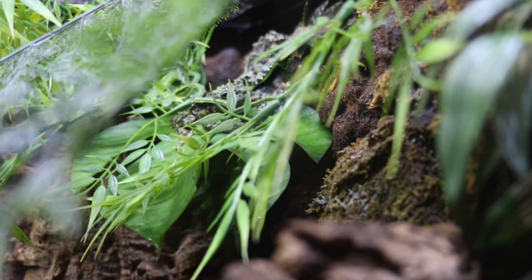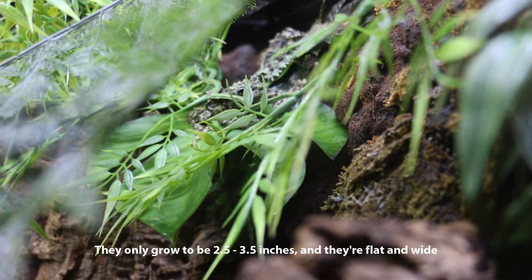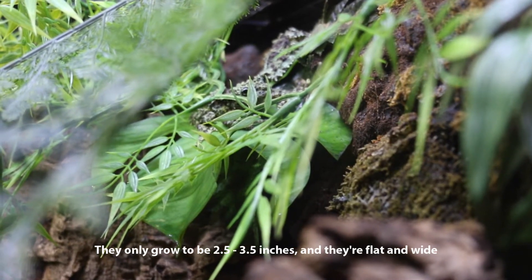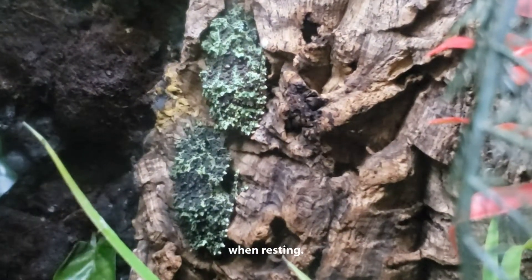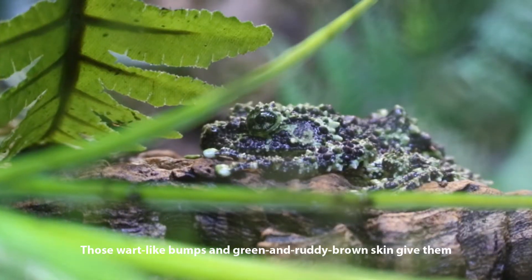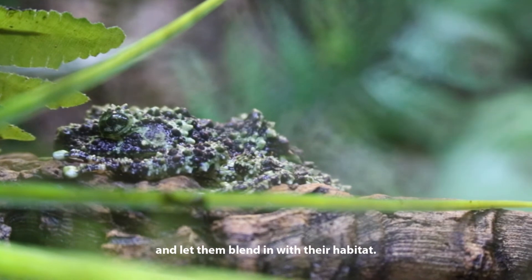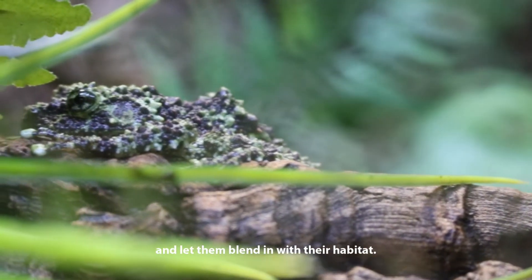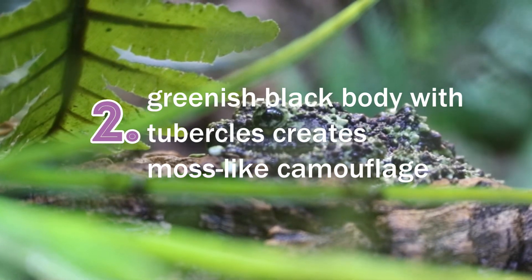Sometimes it can be quite a challenge to spot Vietnamese mossy frogs. They only grow to be two and a half to three and a half inches, and they're flat and wide when resting. Those wart-like bumps and green and brown ruddy skin give them a moss-like appearance and let them blend in with their habitat.